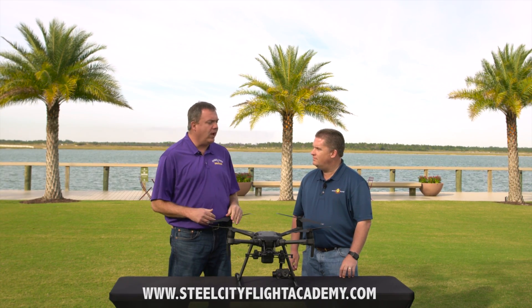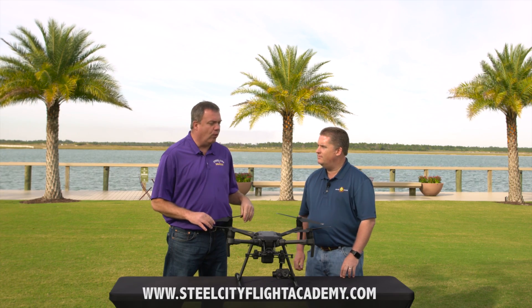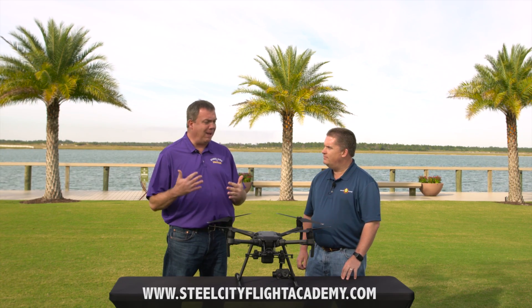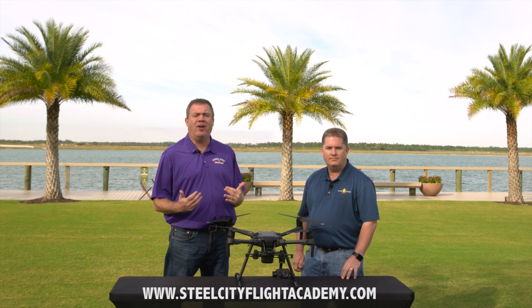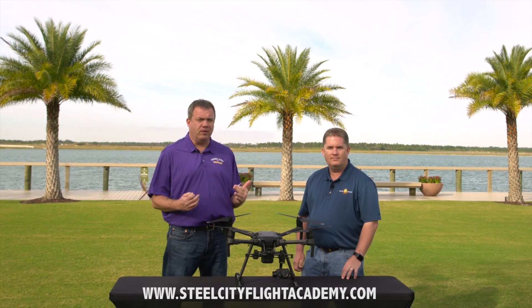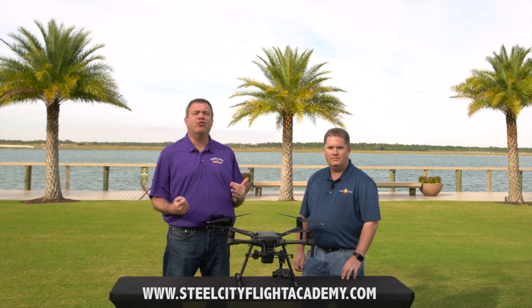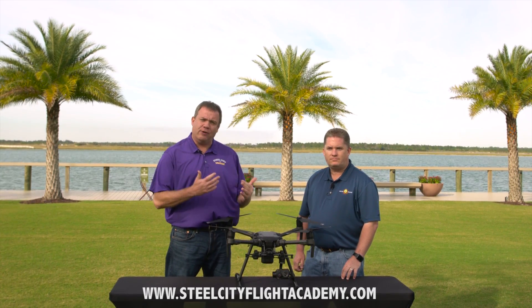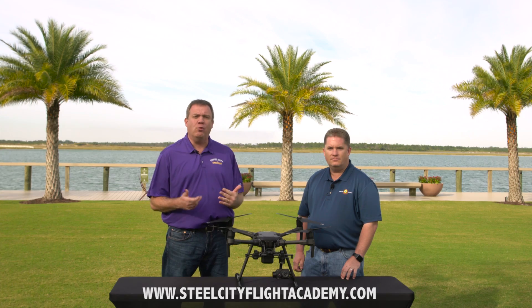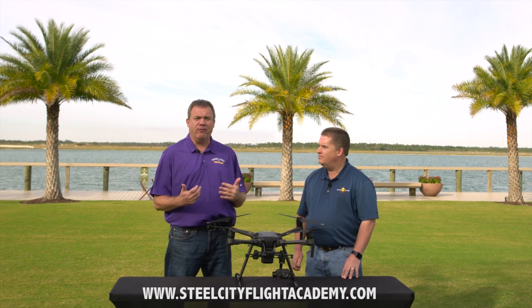We have a lot of customers and clients coming to us asking us to put packages together for drone training, and we realize that a lot of clients really don't know the difference between the different levels of drone training. So we want to step you through what some of those are and the differences, especially when you're trying to compare different flight schools.